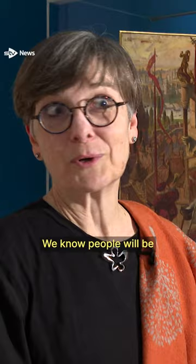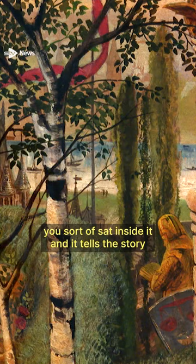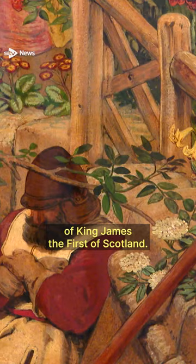It feels more down to earth. We know people will be intrigued by it, because it's a piece of furniture, it was designed — you sort of sat inside it — and it tells the story of King James I of Scotland. The story unfolds in the work of art, and we'd like people to come along and have a look at it and work it out.